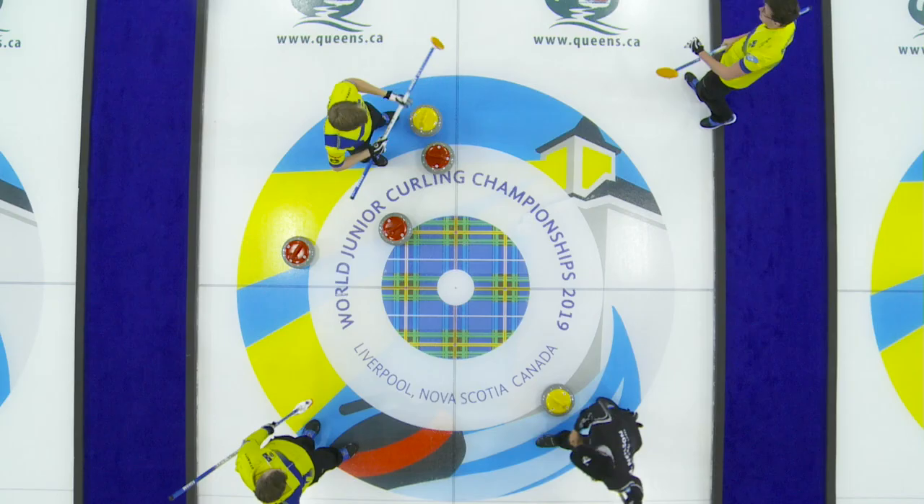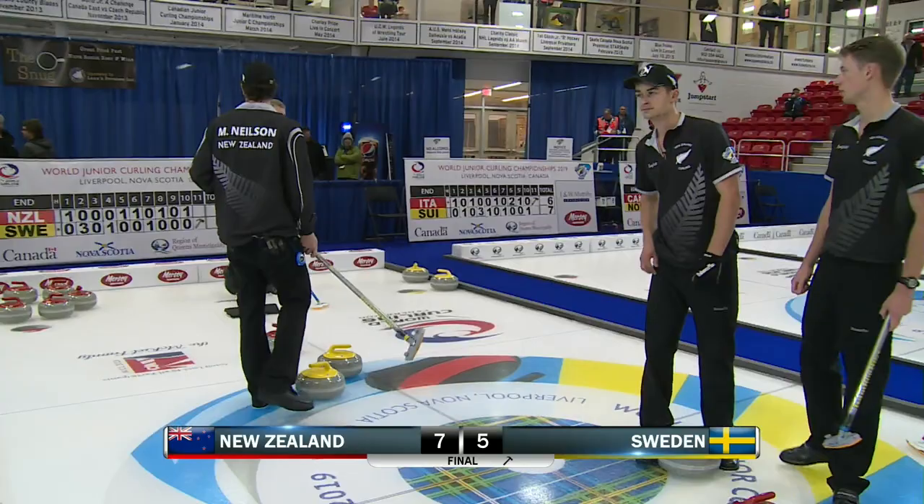The final score 7-5. Victory, and a second win for the Kiwis. If they want to take them down, we can.